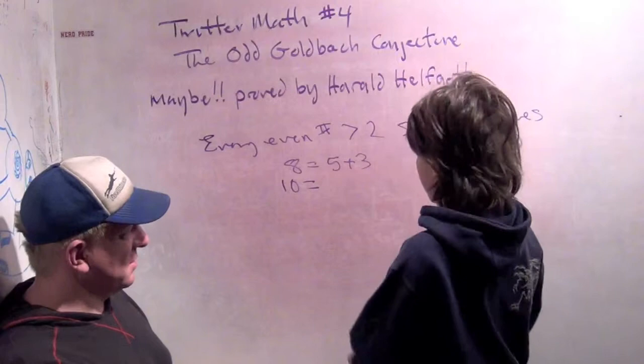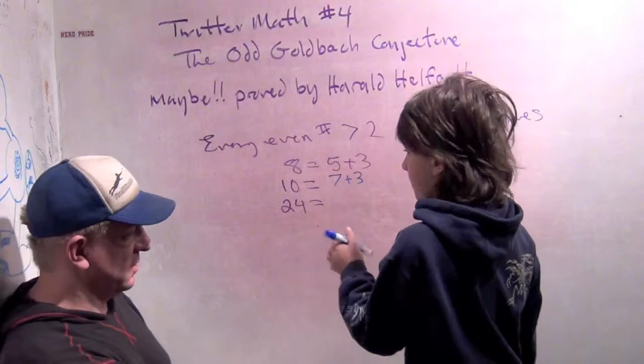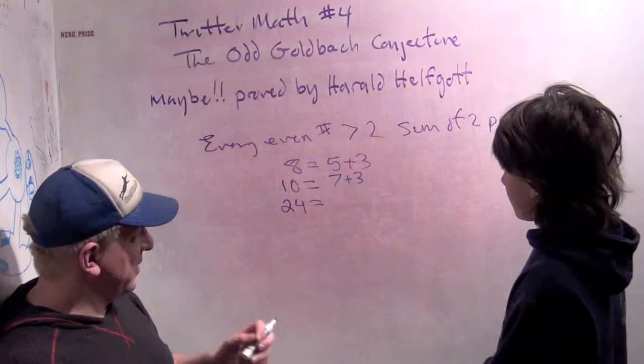And how about 24? It has to be a sum of 2 primes — 2 primes that add up to 24. 19 plus 5. Very good.